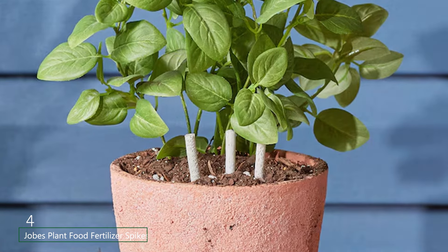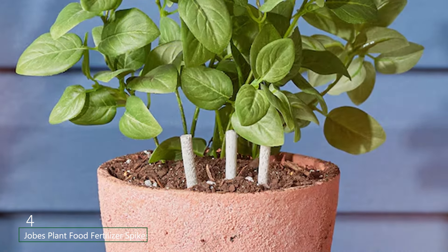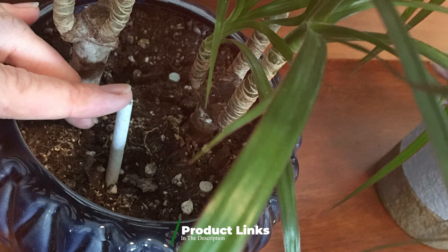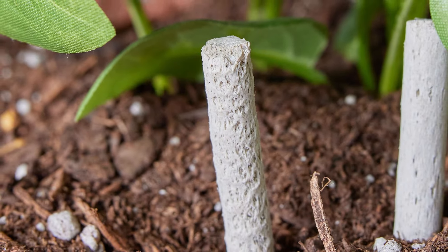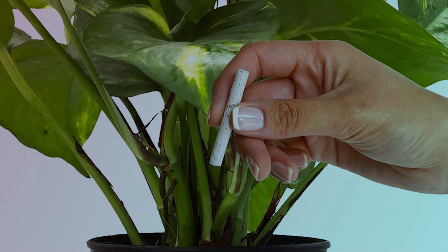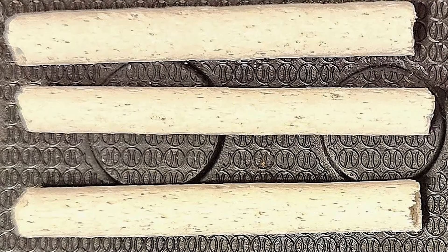The number four position is held by Jobe's Plant Food Fertilizer Spikes. These are a convenient and efficient way to provide plants with essential nutrients. These pre-measured spikes release the nutrients directly to the root zone where plants need them most. Simply insert the spikes into the soil around your plants and they will gradually dissolve, releasing nutrients over time. This slow-release formula ensures a steady supply of nutrients without the need for frequent reapplication. The balanced nutrient blend includes nitrogen for leaf growth, phosphorus for root development, and potassium for overall plant health.